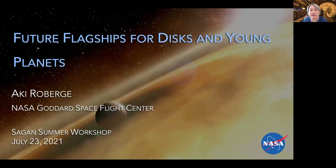I'm Aki Roberge, an astrophysicist at NASA's Goddard Space Flight Center. I'll speak to you today about the capabilities of possible future flagship observatories for studies of disks and young planets. From 2016 to 2019, I served as the study scientist for one of those mission concepts, LUVOIR, which you'll hear more about in this presentation.